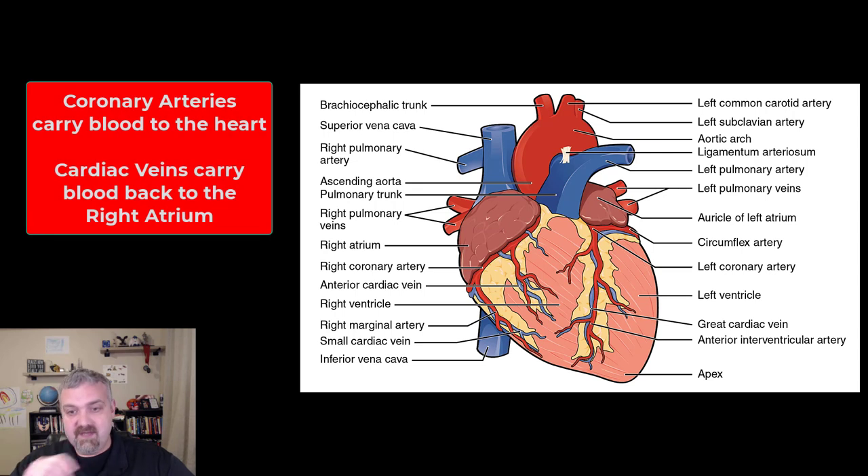Coronary blood vessels. You can see here — I won't ask you to know them by name — but just remember that coronary arteries are what carry oxygen-rich blood to feed the muscles of the heart, and the cardiac veins are going to be what carries the blood back. Just like we have arteries carrying blood to all your body tissues and veins carrying them back, the coronary arteries and cardiac veins will do that.